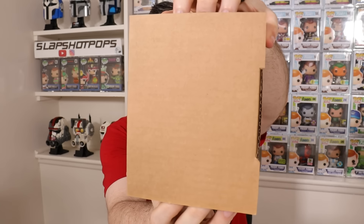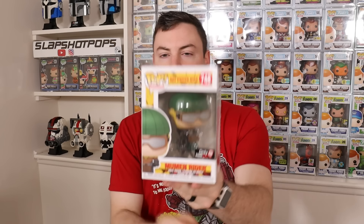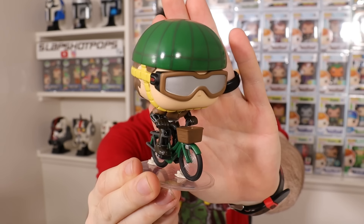The more expensive pop is usually in the middle sorter of the triple bundle, so we'll save that for last. First pop of the day — from One Punch Man, this is the GameStop exclusive Mummin Rider. Look at this one — it's like a mini pop ride, but Funko managed to fit this one inside a regular four-inch pop box. I don't know anything about One Punch Man or anime, but if they fit this entire guy on his little bike in a regular four-inch box, I think there are several other pops that could have fit in a similar style.